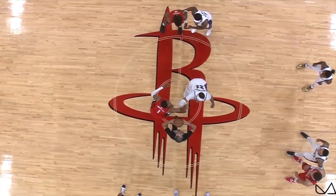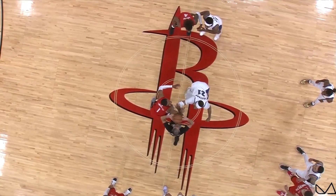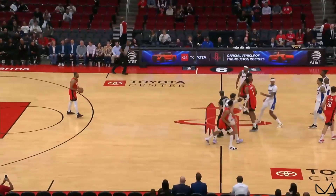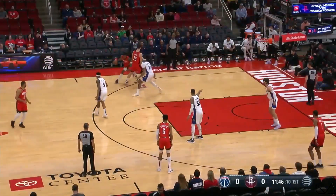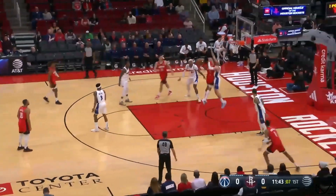That's 83 combined in the last two times he's played here at Toyota Center. Looking forward to what might be in store for this one as the Rockets win the tip. Jalen Green scoring off the basketball, getting out in transition.